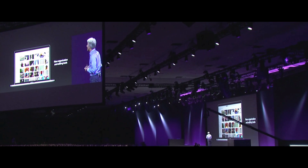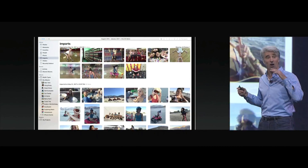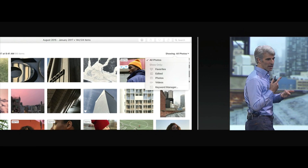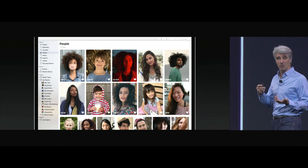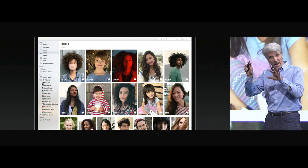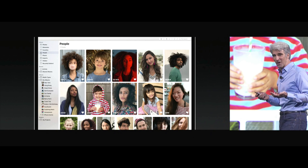Photos has some great new organization and editing tools. There's a persistent sidebar and a new view that has all your imports in chronological order. You can filter by your keywords, by your favorites, by just media types like video. It recognizes far more faces automatically using an advanced convolutional neural network.